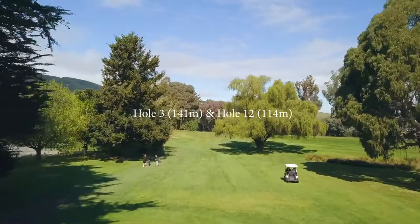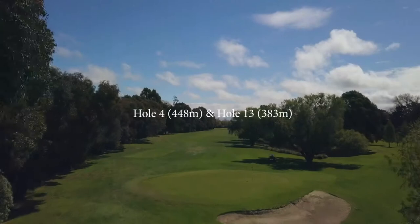Number three and twelve are short par threes with a narrow gap between trees. A large bunker along the left side of a sloping green can be tricky, especially if you're out to the right.